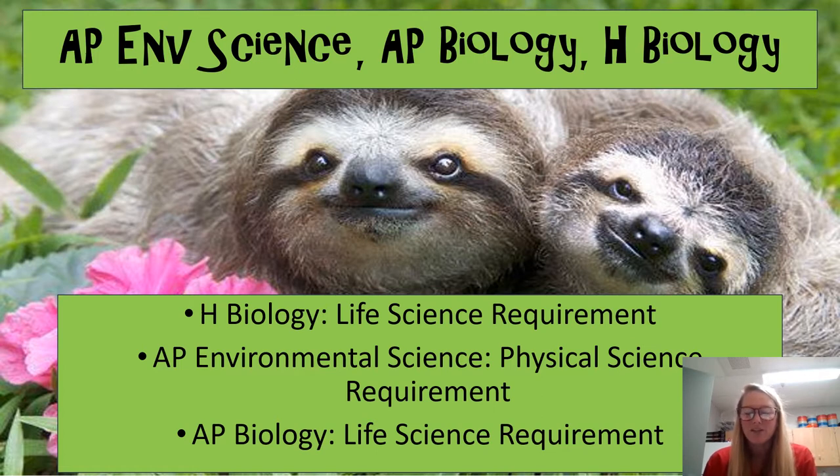For the Biology and AP Environmental Science courses, we follow the Next Generation Science Standards.